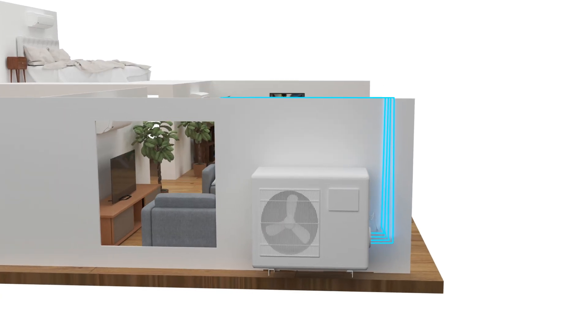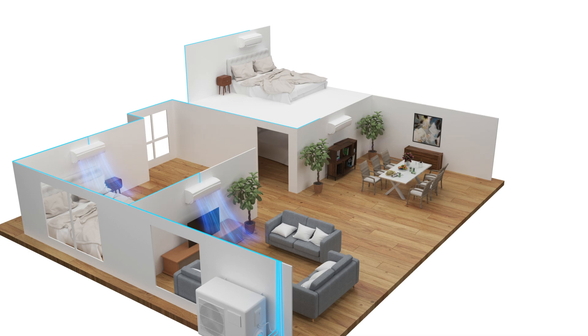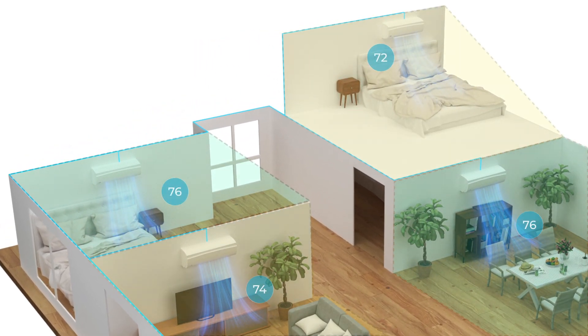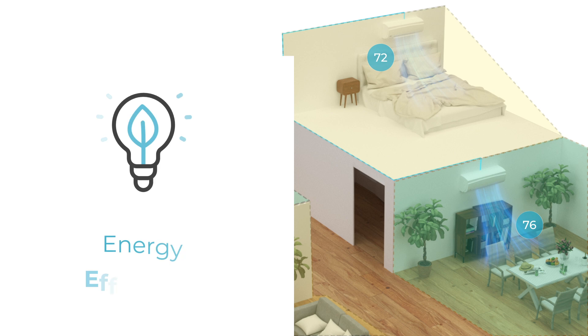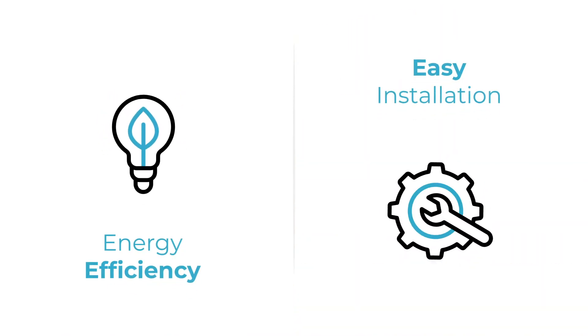The Multi-Zone Mini-Split systems have seen remarkable growth in the past few years, driven by their flexibility and convenience. These systems offer customizable temperature control, energy efficiency, and easy installation, making them a popular choice among homeowners.